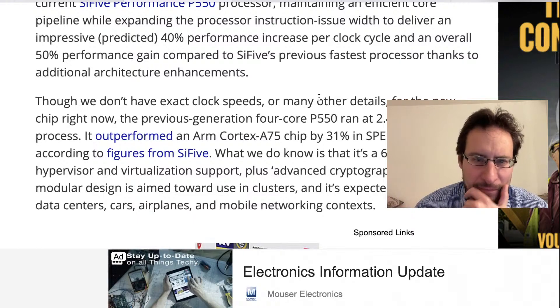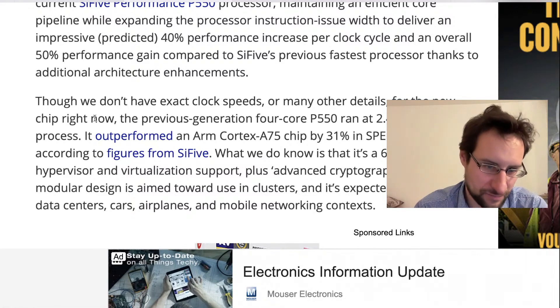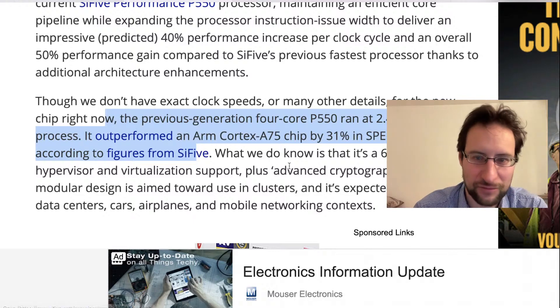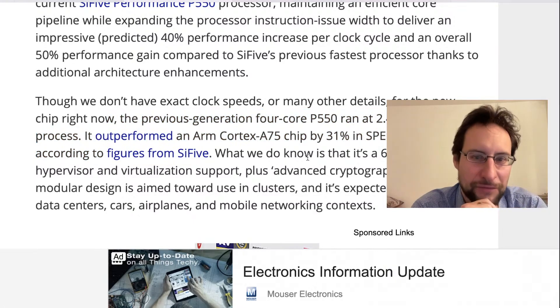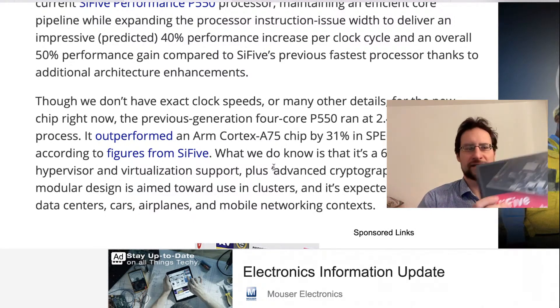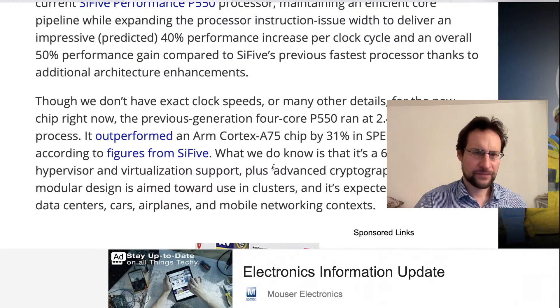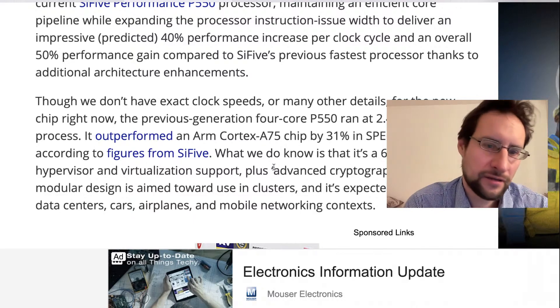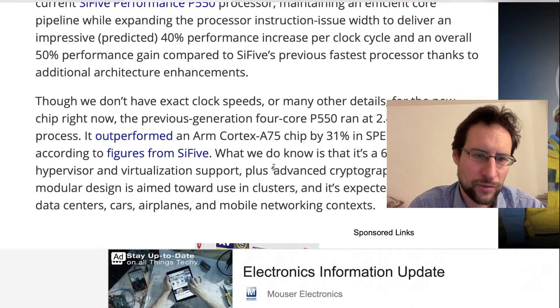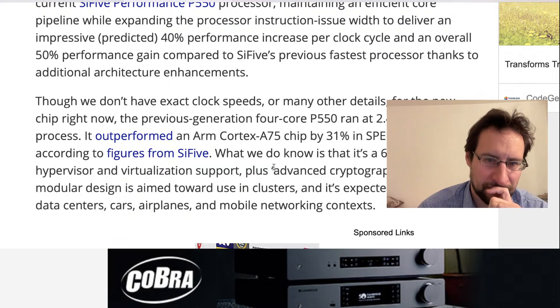Their previous generation four-core P550 ran at 2.4 GHz at a seven nanometer process, outperforming some random many-years-old ARM cores in commercial comparisons. Obviously not outperforming any current Cortex designs. So basically advancing from dual-issue in-order to P550 triple-issue out-of-order, to quad decode three-wide issue in the next generation silicon.